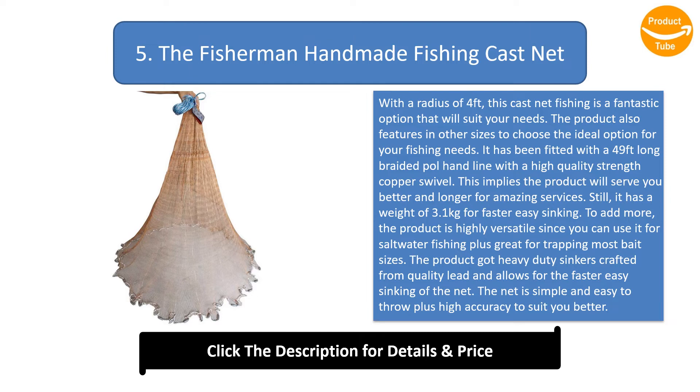It weighs 3.1 kilograms for faster and easy sinking. The product is highly versatile and can be used for saltwater fishing, and is great for trapping most bait sizes. It features heavy duty sinkers crafted from quality lead for faster easy sinking, and is simple and easy to throw with high accuracy.